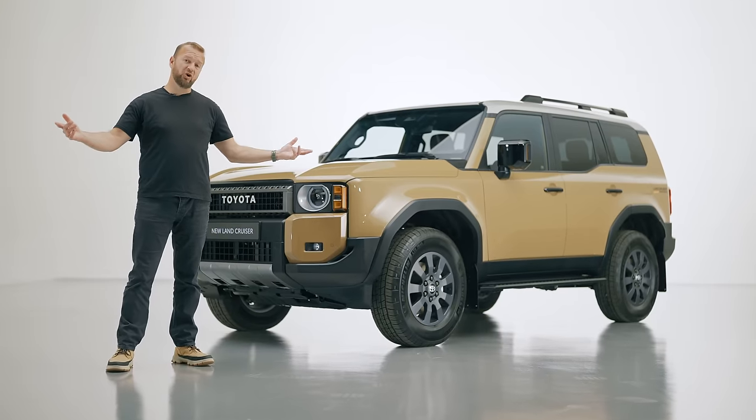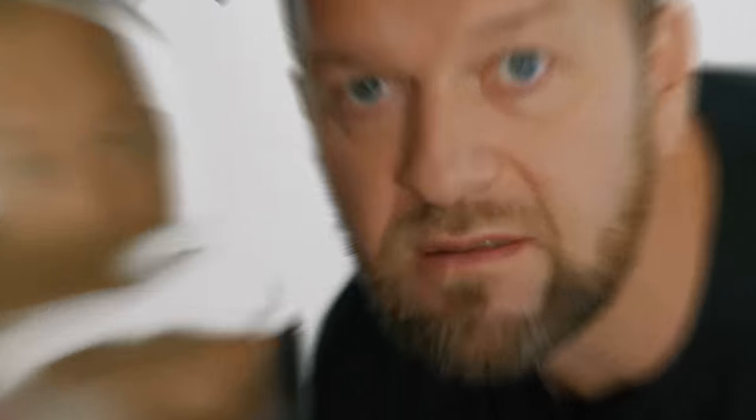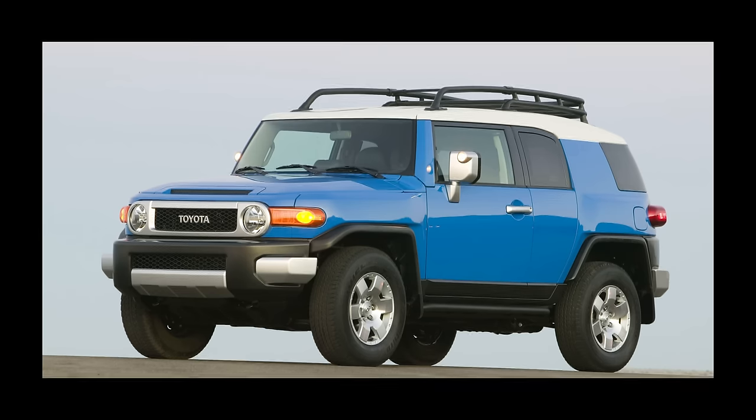So let's have a look. Super boxy surfacing, loads of straight edges, short overhangs — it's got a proper sense of purpose. Do you remember the FJ Cruiser of about 2006? Well, this is like its more serious, grumpier, older brother.